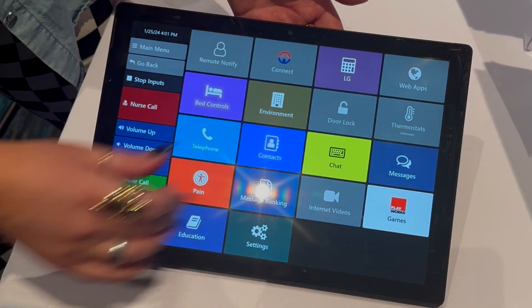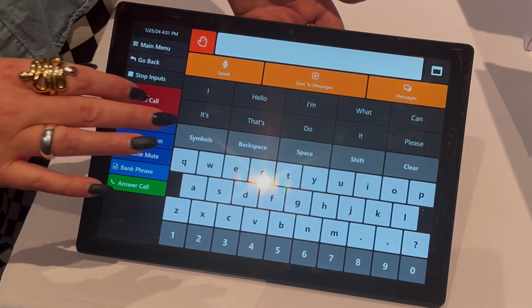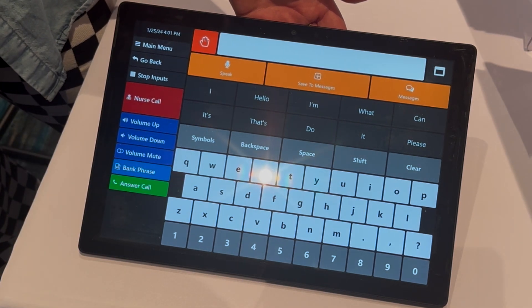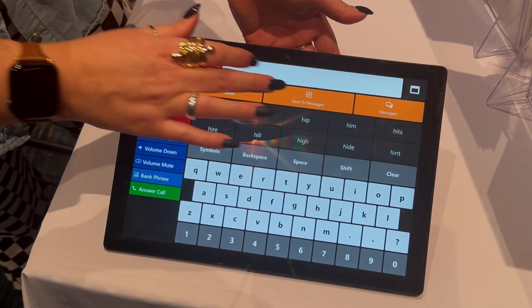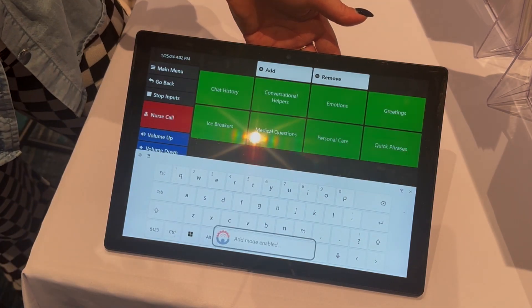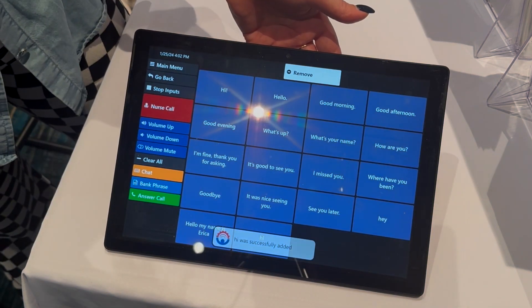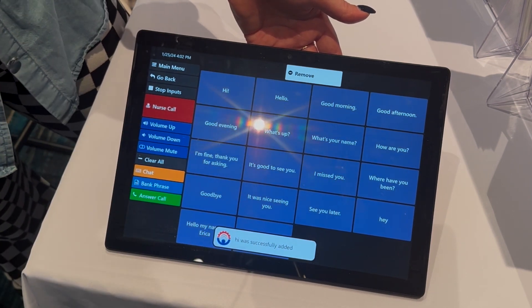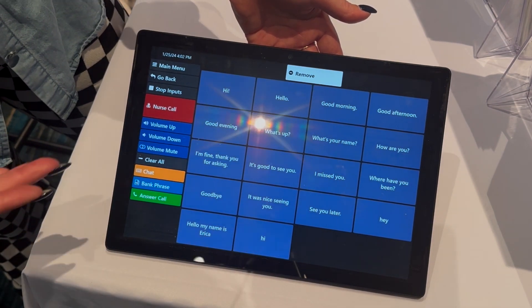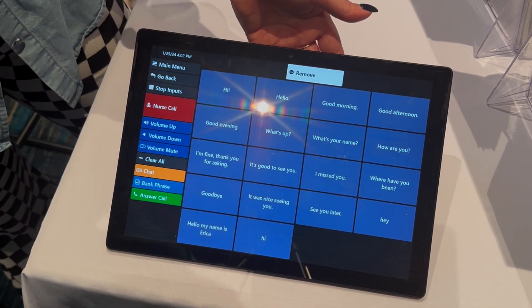We also have chat. For any of our end users that are nonverbal, they're able to communicate via this area. For instance, if we were to type the message 'hey' and we wanted to save that, we would just hit save to messages right from here. We can choose where we'd like to save it — into greetings. You can see we've successfully added that message, and it makes for really easy, quick communication. The system will actually speak for you.